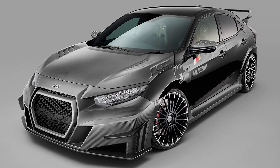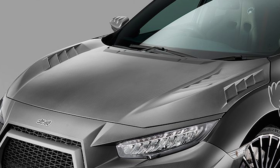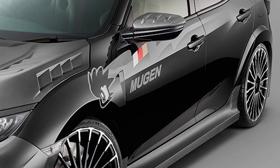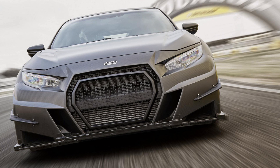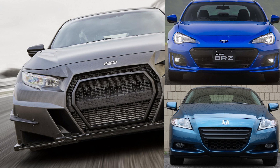So what's included in the package? A Mugen body kit, rear spoiler, carbon fiber hood, 21-spoke wheels, and stickers on the front doors and fenders. The front end received the biggest changes, with a huge grille reminding me of a cross between a BRZ and CRZ, but with more vents and scoops which should help with cooling.